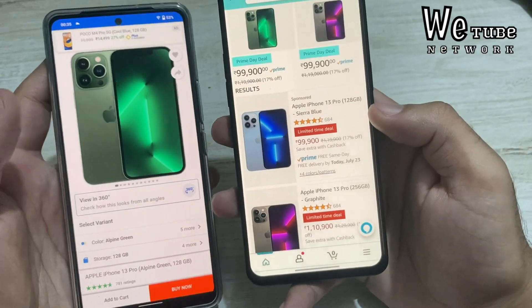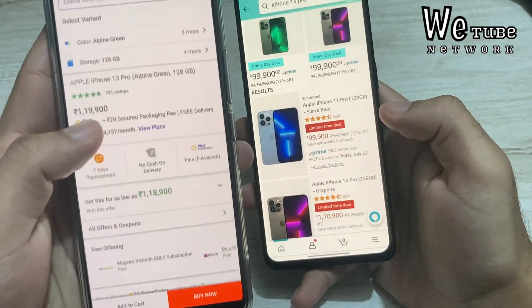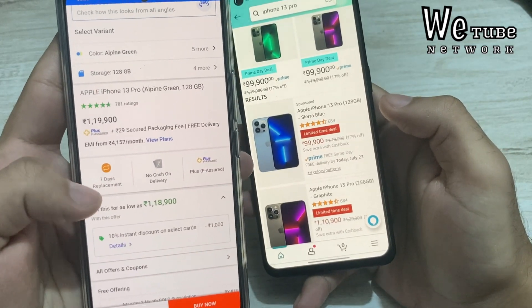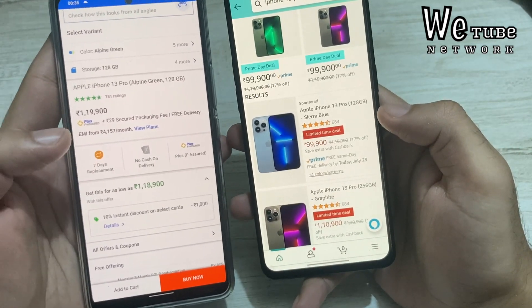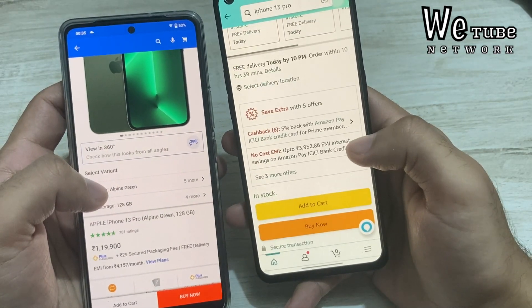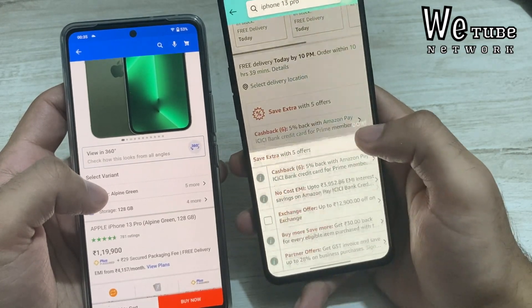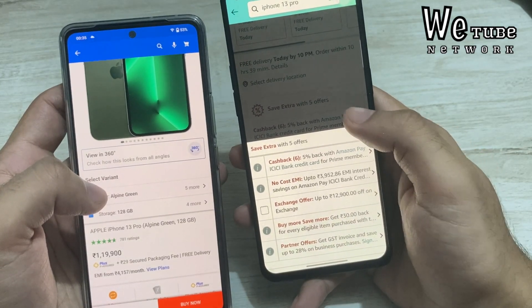For iPhone 13 Pro, you can see it is available under ₹1,00,000 on Amazon Prime Day. If you compare this to Flipkart's price, Flipkart is much higher, so don't buy it from Flipkart — buy it from Amazon Prime. You can also get a card discount and GST benefit on top of this, which makes it a very good deal for the iPhone 13 Pro right now.